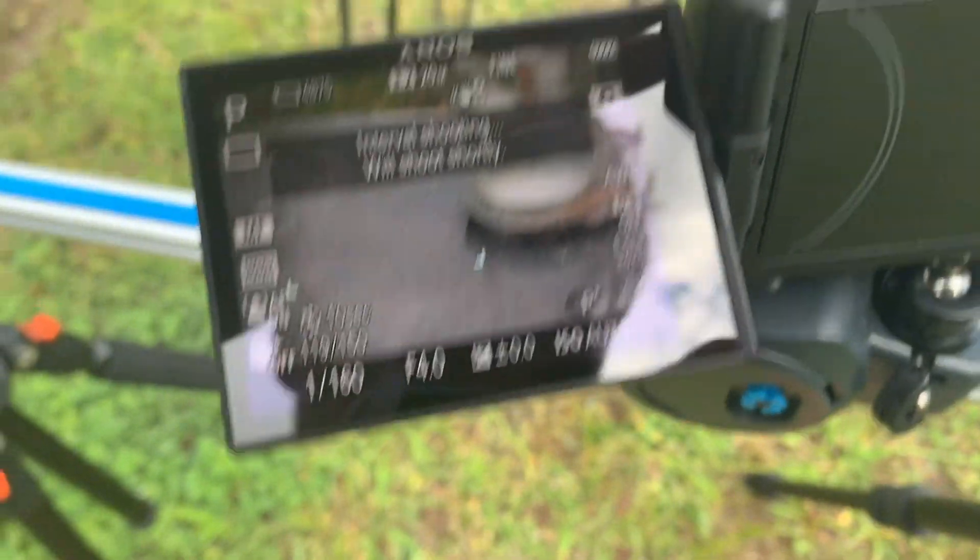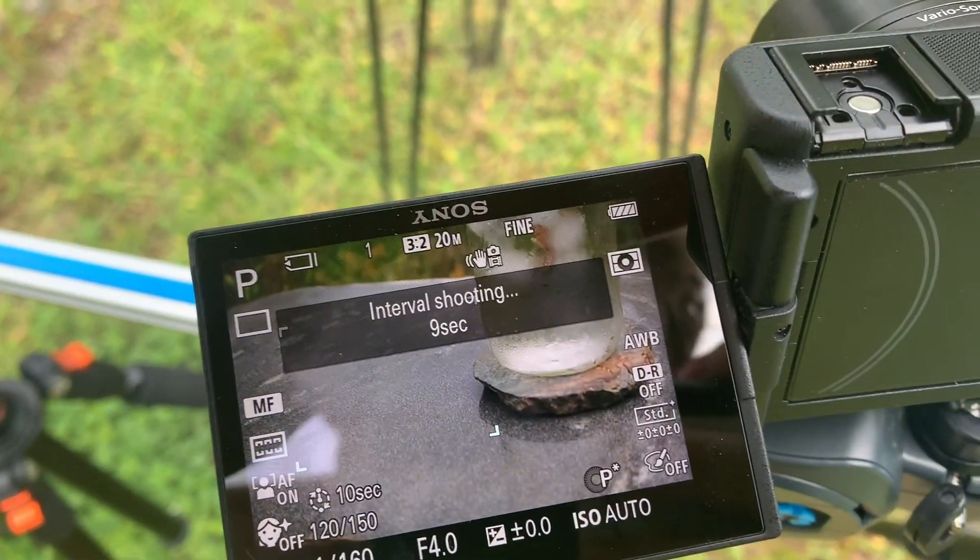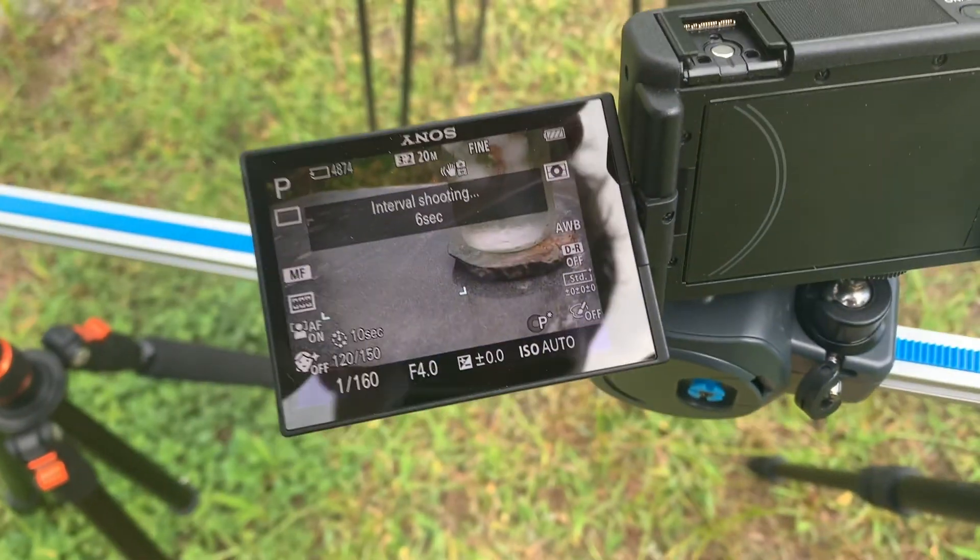Unfortunately we got some clouds so it's a bit on the dreary side, but we're going to cut it short now — I think that's good enough — and we'll check it out.